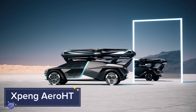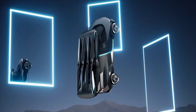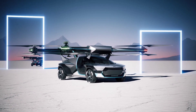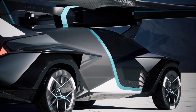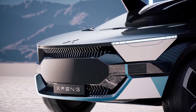XPeng AeroHT: XPeng AeroHT is a futuristic flying car concept developed by Chinese tech company XPeng Motors. It merges automotive technology with aviation, enabling personal air transportation at the push of a button. This flying car features electric VTOL capabilities, allowing it to take off and land vertically, making it suitable for both city and suburban environments.